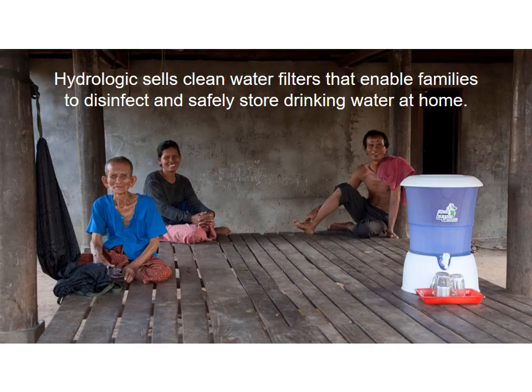IDE first introduced the ceramic filter into Cambodia around 15 years ago as a simple, effective and affordable solution to treat their drinking water at home. They set up a factory to make the filters and for many years operated as an NGO program before transitioning into Hydrologic, as it is now a for-profit social enterprise company manufacturing and selling the filters across Cambodia.